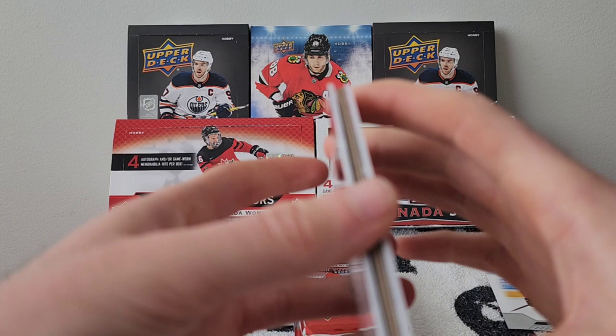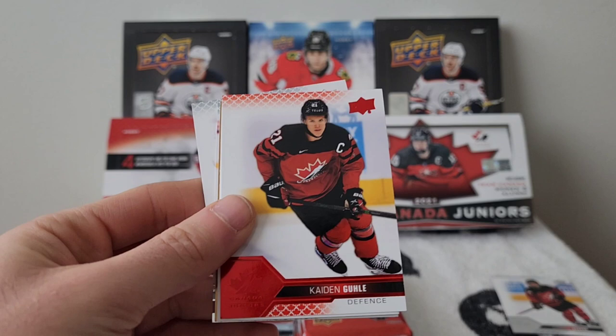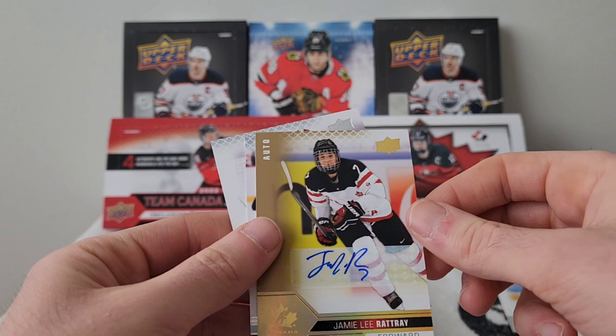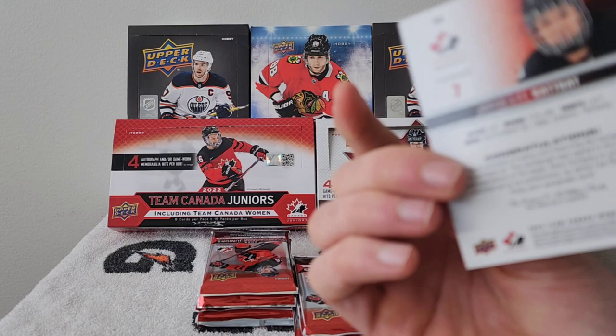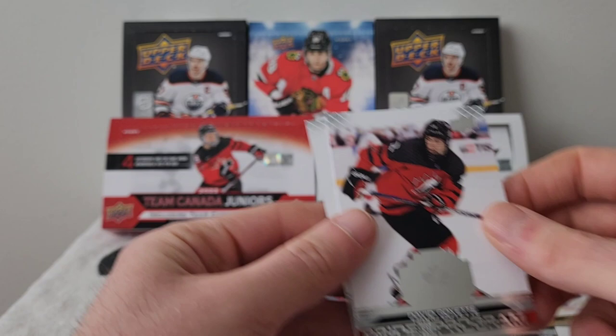Pack six: Nick Moldenhauer, Blair Turnbull, Caden Gooley red parallel. Oh nice — we have a Jamie Lee Rathray autograph with the women's team! A gold autograph, really nice. Setting that aside along with David Goyette and Emirates Meshmeyer. Really clean autograph.